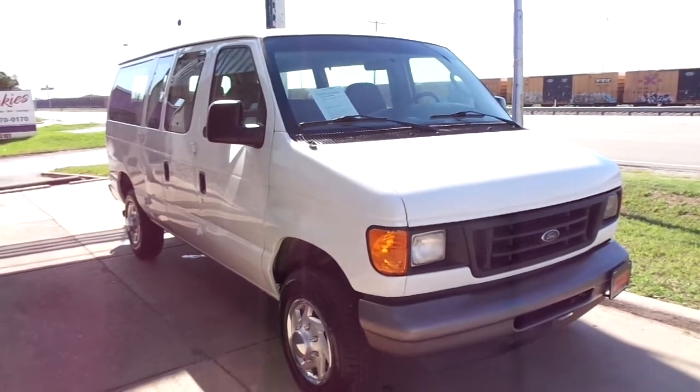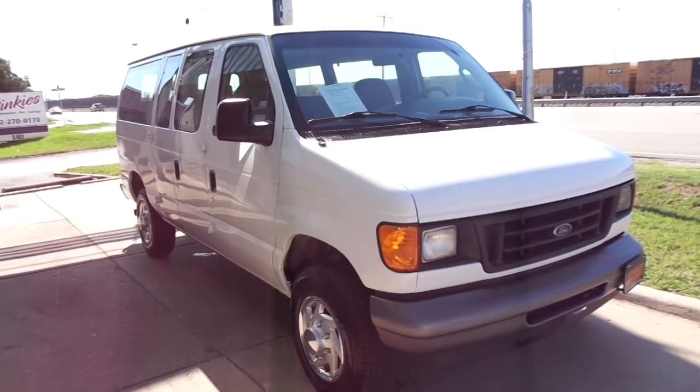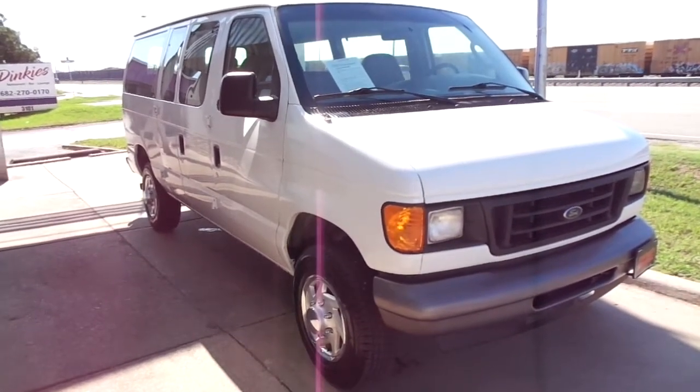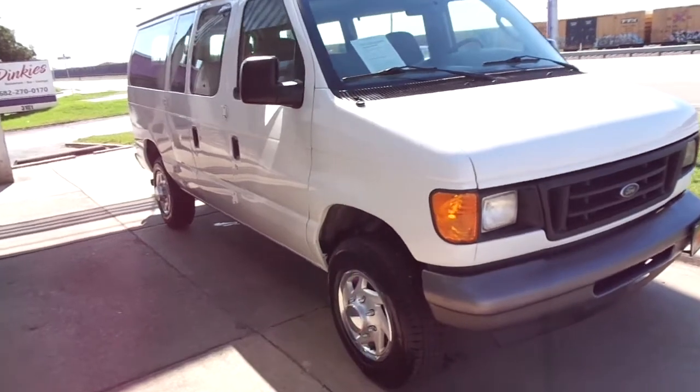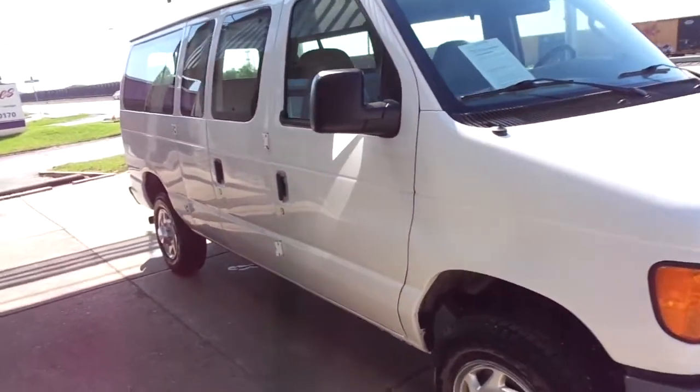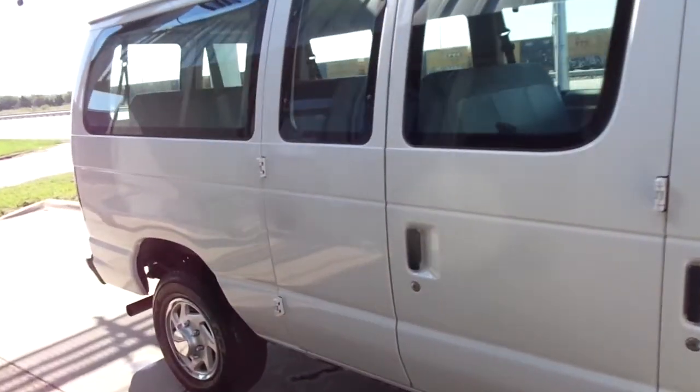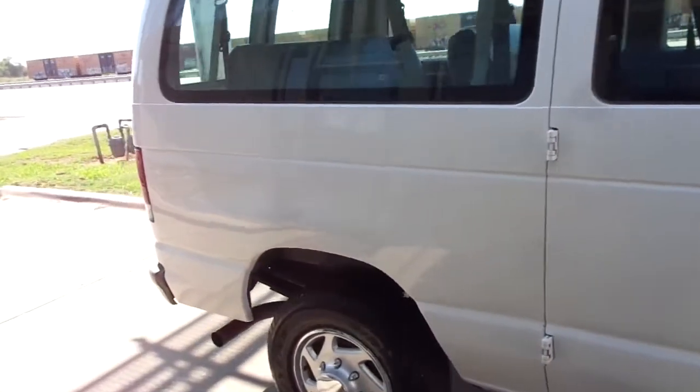Hi, this is Donnie with Specialty Autoplex in Arlington, Texas. Thank you so much for watching. We have for sale a 2006 model Ford E350 XL Super Duty passenger van. This is a 12 passenger van. Very nice body,